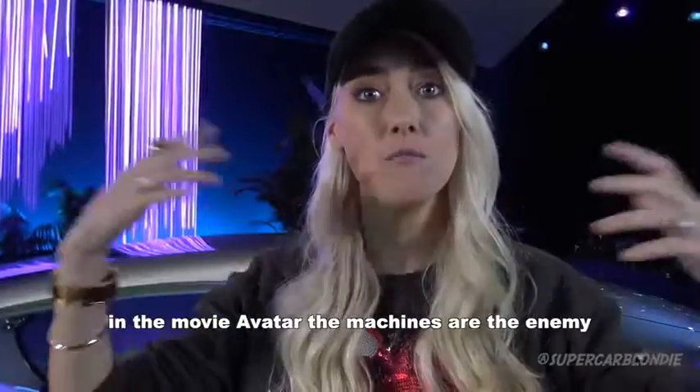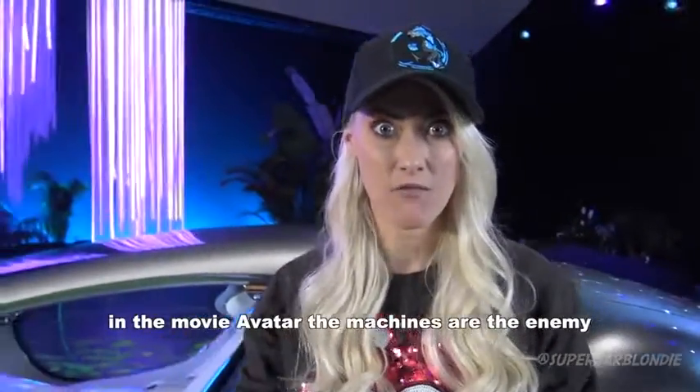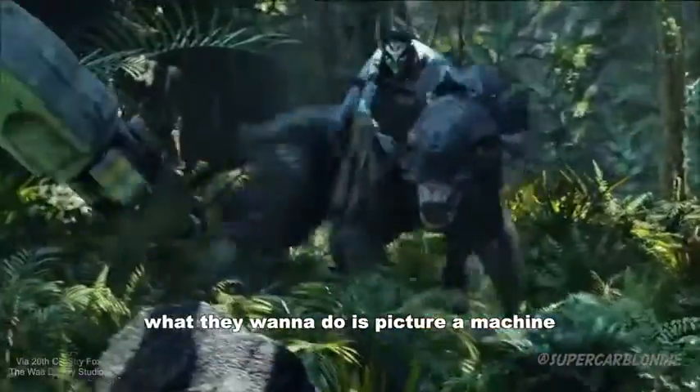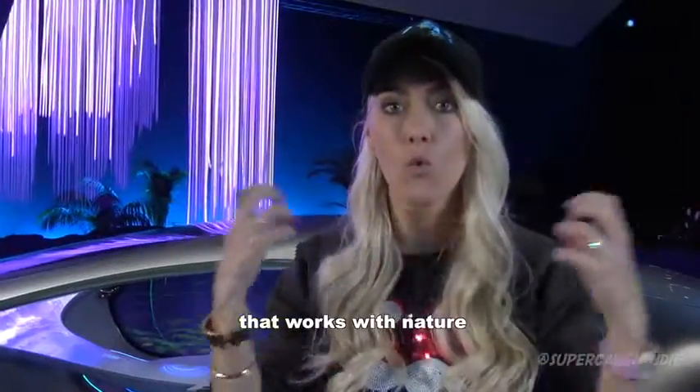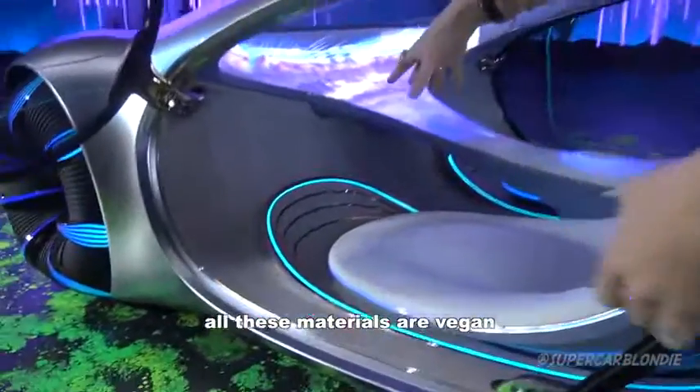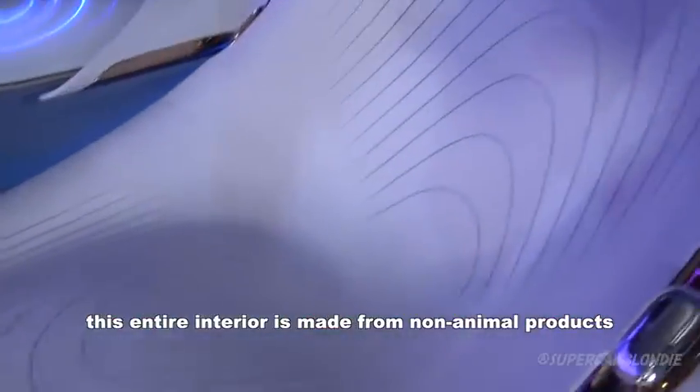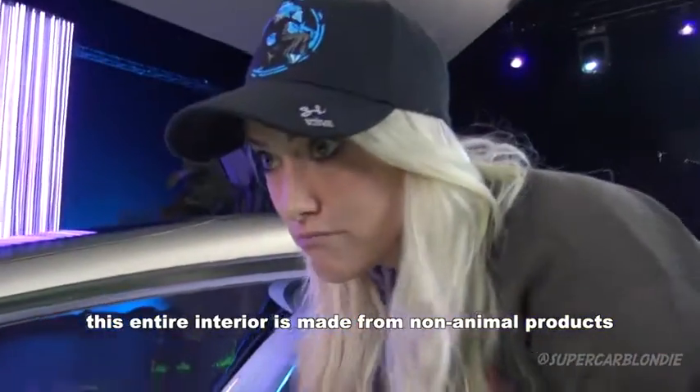In the movie Avatar, the machines are the enemy — they come in and destroy the world. What they want to do here is picture a machine that actually works with nature. All these materials are vegan; this entire interior is made out of non-animal products.